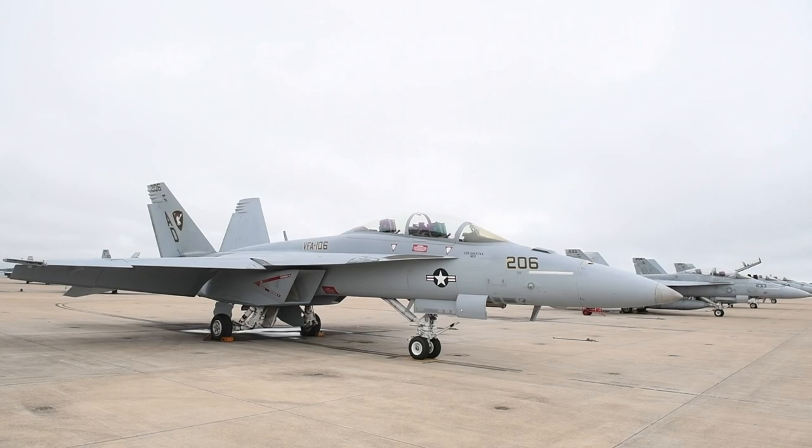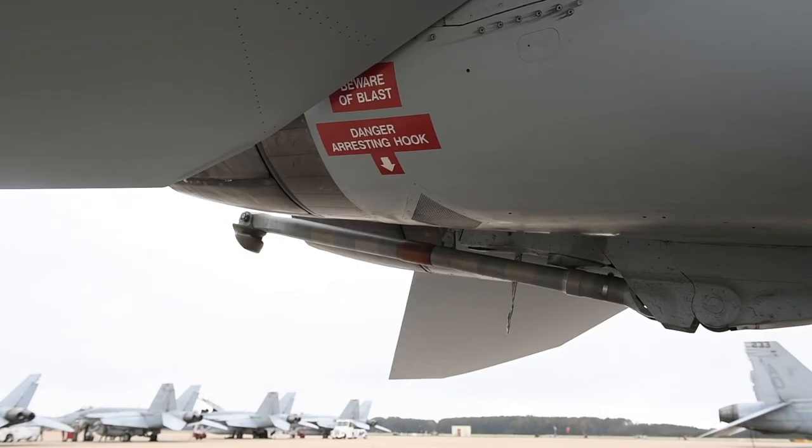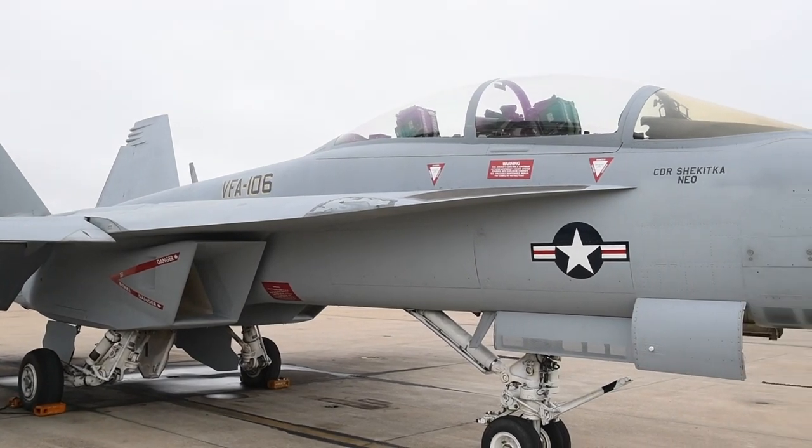The F-18 Super Hornet is a dual-engine, multi-role fighter that's carrier-capable. The arresting hook is the big thing that kind of distinguishes us from other aircraft. We can be anywhere in the world and employ this aircraft.